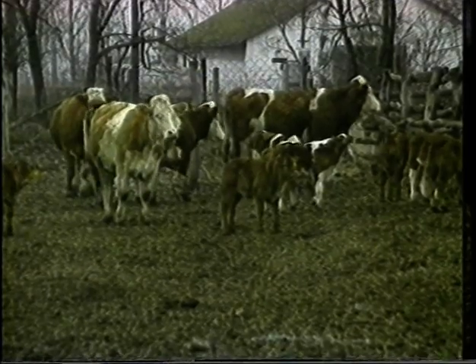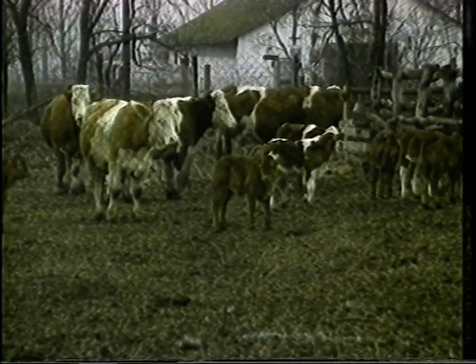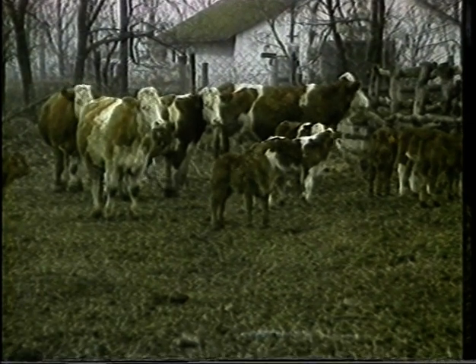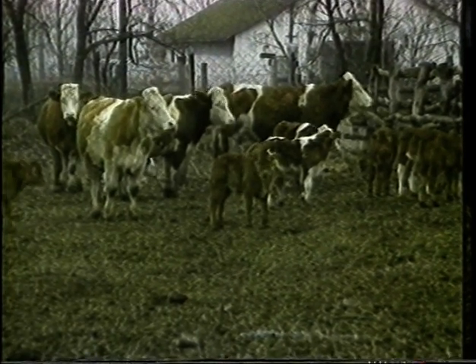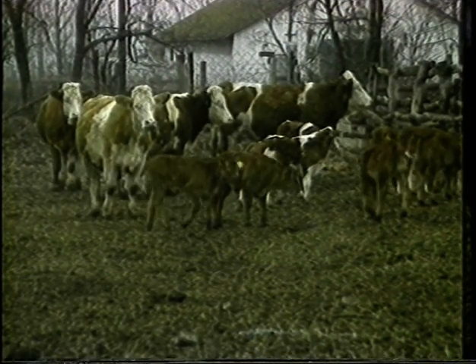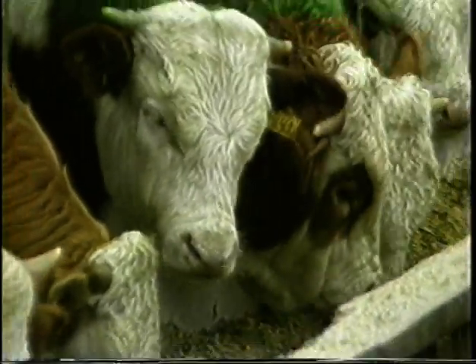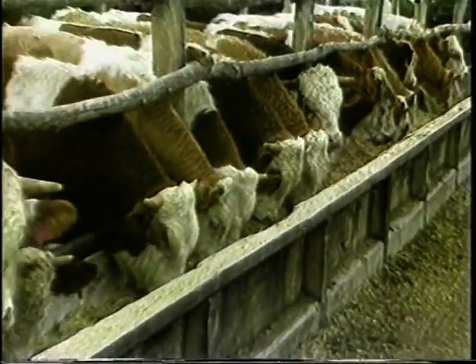Az általunk alkalmazott ikresítés segítségével a húshasznú állomány szaporulatát lehet növelni, és ezáltal az ágazat rentabilitása fokozható. Széles körű nagyüzemi alkalmazását megelőzően azonban tisztázni kell az ikresítés optimális idejét, az ellések lefolyását, a borjak életképességét, fejlődését a tejtáplálás egész ideje alatt, majd a hízlaldán is.